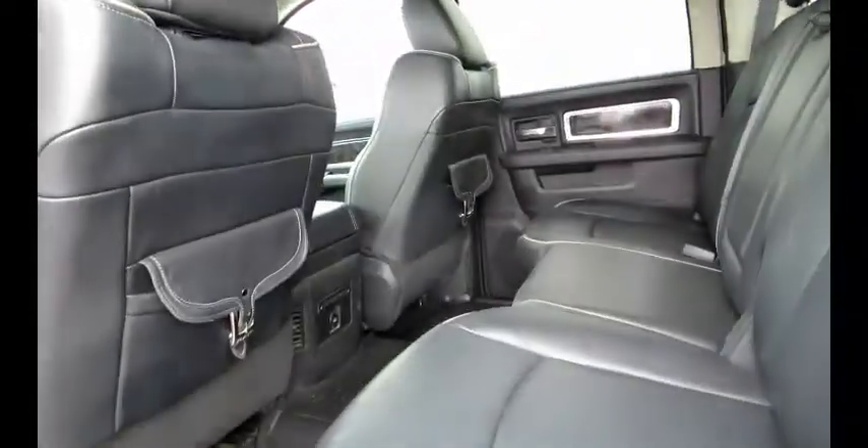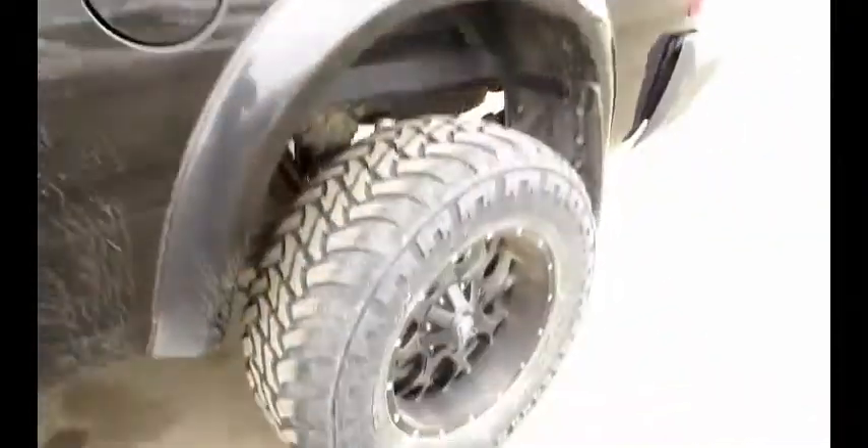Our shop bill for this truck was only a windshield replacement. It's in excellent condition, and it's black — who doesn't like black?